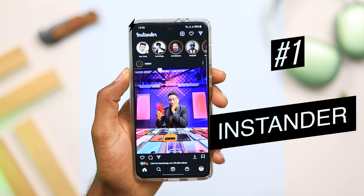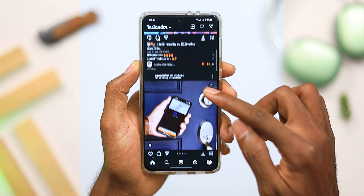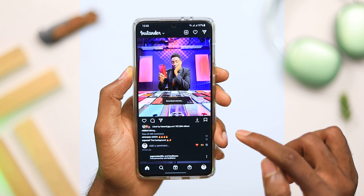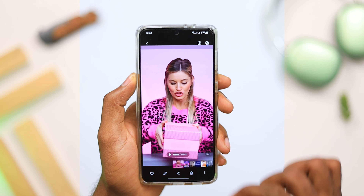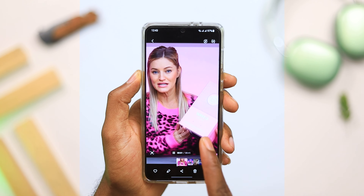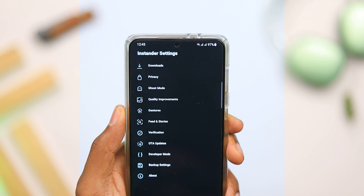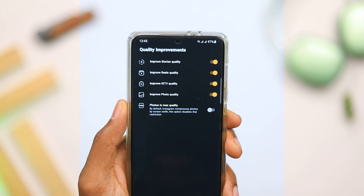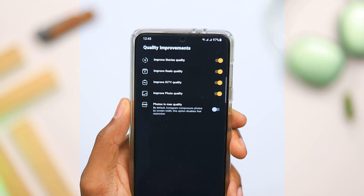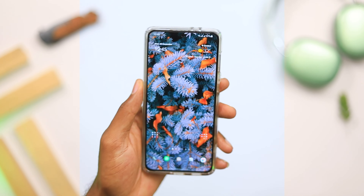Getting straight to it, the first app on today's list is Instander. This is an Instagram modded app that comes with a lot of features, including the ability to download images or videos with just a simple tap. With Instander, you get no advertisements on the application, which is pretty cool. It also comes with features like ghost mode, where nobody sees that you've read or listened to messages. It also improves the quality of images or videos you view, making me always want to use this over the native Instagram application.